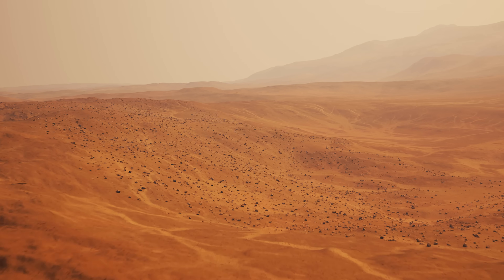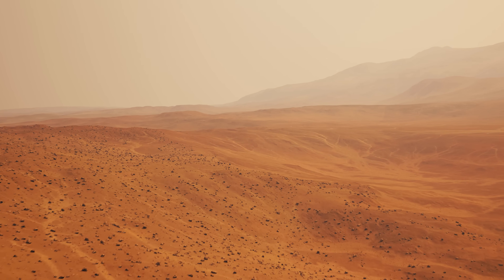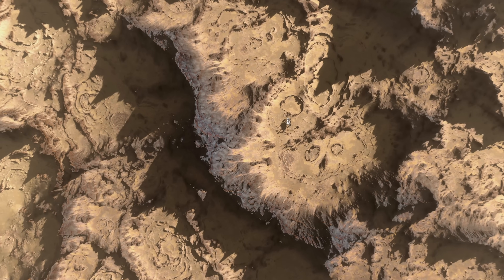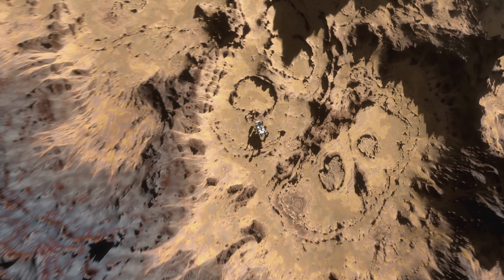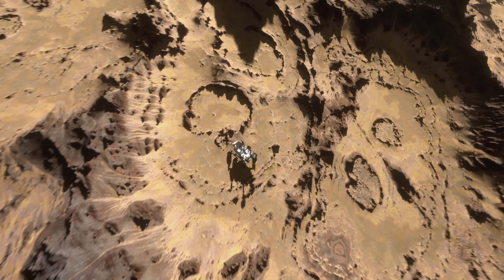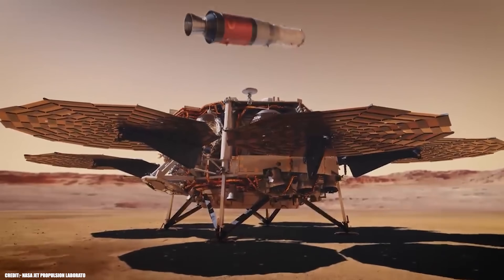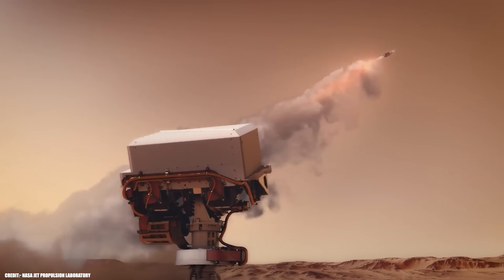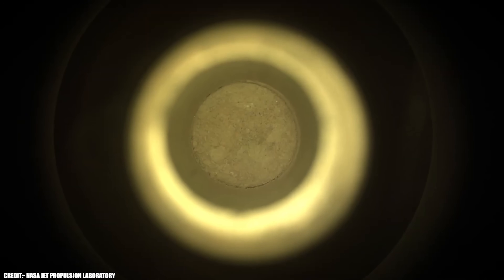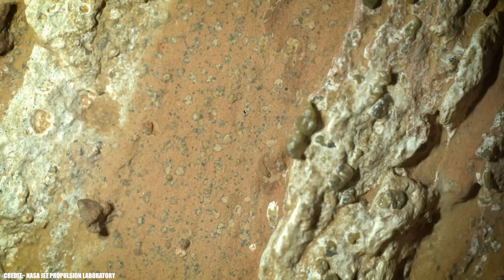Of course, the big question remains: could anything other than life have created these features? That's the mystery that scientists are now racing to solve. The Perseverance team is using every tool at their disposal to rule out non-biological explanations, but the final answer may have to wait until samples can be returned to Earth for more detailed analysis. For now, Sapphire Canyon stands as the strongest candidate yet in the search for life beyond Earth — a discovery that's remarkable not just because of what was found, but because of how rare and precious such evidence truly is.